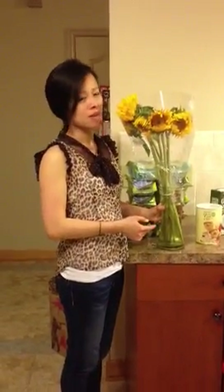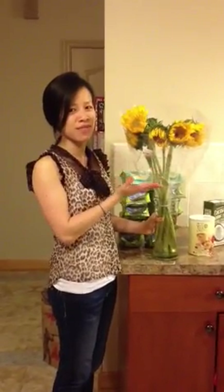Hi everyone, this is Hong again. Today is Sunday and it's a rainy day, so what do I do to make myself happy? I went to this Trader Joe's market down in Maryland on my way back home, and I saw the stores and I just went there and I saw these beautiful sunflowers and it cheered myself up right away.